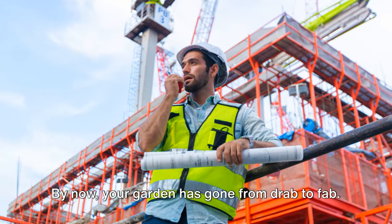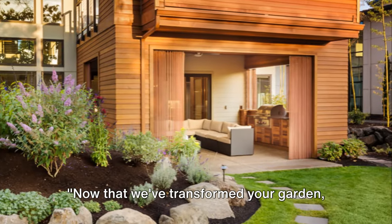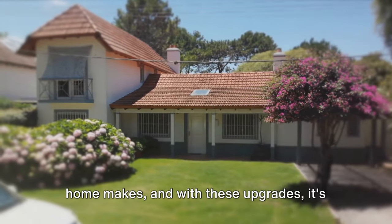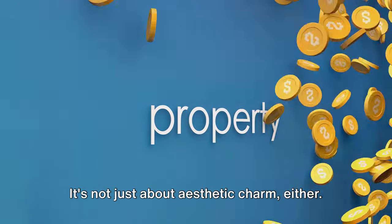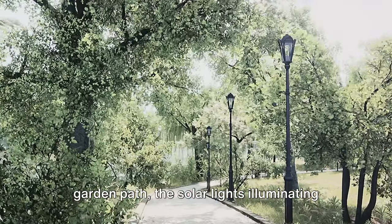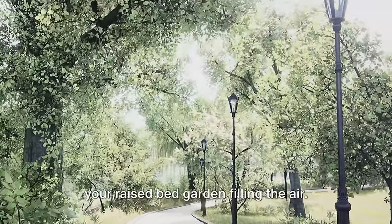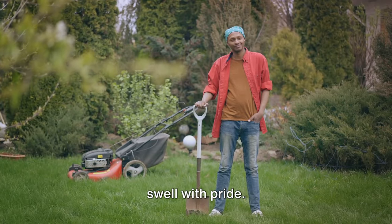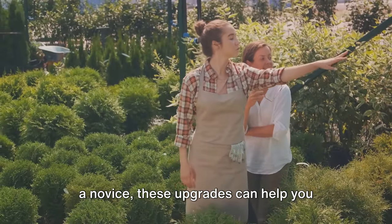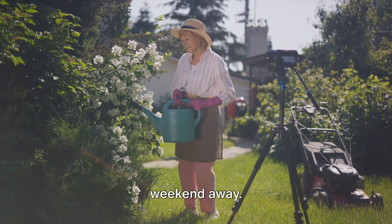By now, your garden has gone from drab to fab. Now let's talk about the cherry on top: curb appeal. Curb appeal is the first impression your home makes, and with these upgrades, it's sure to be a memorable one. A well-maintained garden can add significant value to your property. Imagine strolling down your newly laid garden path, the solar lights illuminating your way, the painted fence adding a pop of color, and the scent of flowers from your raised bed garden filling the air — a scene that can make your heart swell with pride. And the best part? You did this yourself in just a weekend. Whether you're a seasoned gardener or a novice, these upgrades can help you create a space that's not just beautiful but also welcoming. Remember, your dream garden is just a weekend away — get started today.